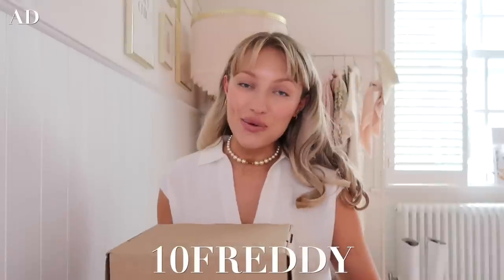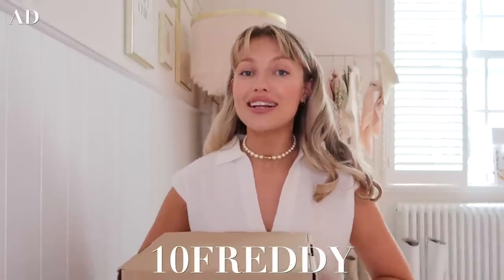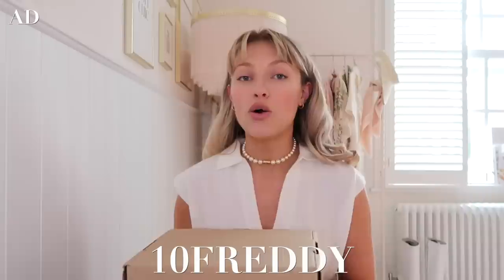I love shopping on Farfetch because they have by far the biggest selection of luxury than anywhere else. I'm always constantly stalking the new-in section of my favourite brands. As always, I have an exclusive discount code for you guys which I'll put on screen now. There are some exclusions on brands but you can use it for the things I show today and basically all my favourite brands like Zimmerman, Chloe, and Tory Burch.